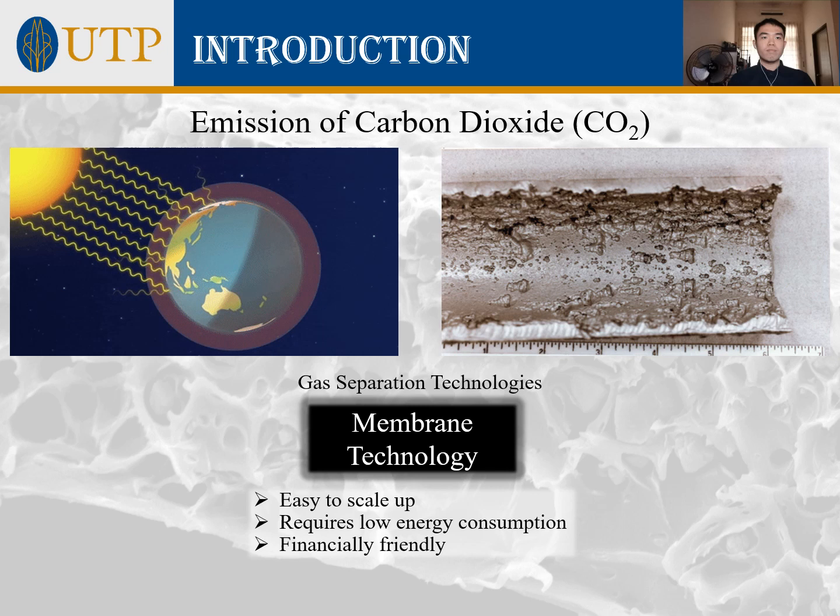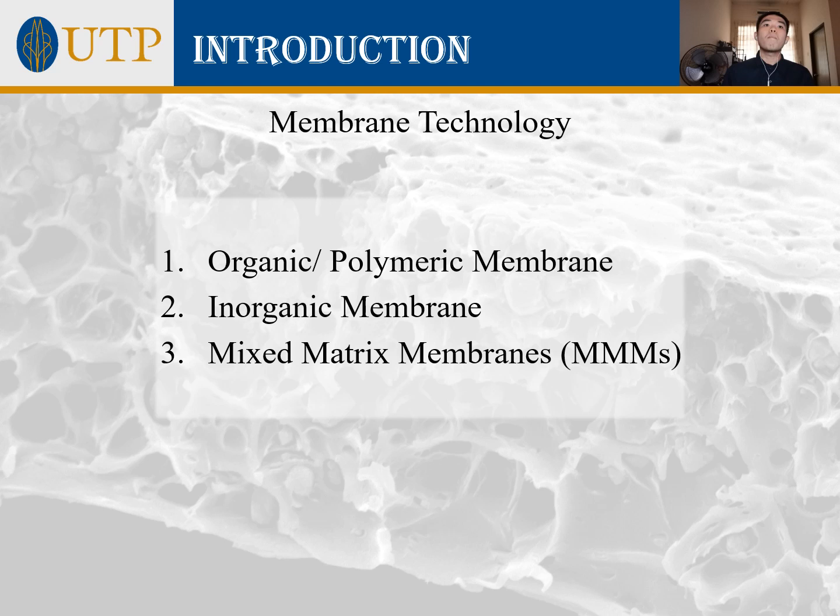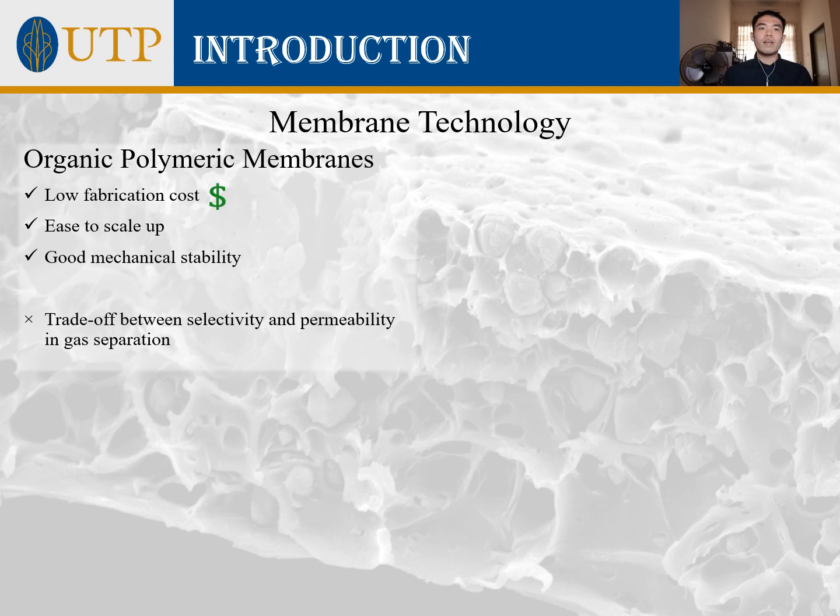There are three common types of membranes used for gas separation: polymeric membranes, inorganic membranes, and mixed matrix membranes. Each type possesses respective pros and cons, giving it different priorities in different applications. Generally, organic polymeric membranes are well known for their low fabrication cost, scalability, and good mechanical stability. However, they suffer from a trade-off between selectivity and permeability in gas separation.